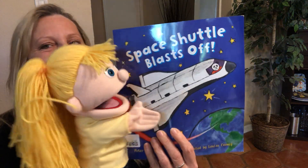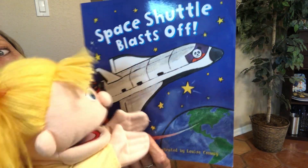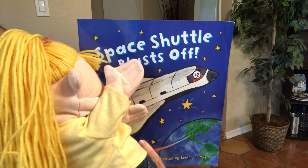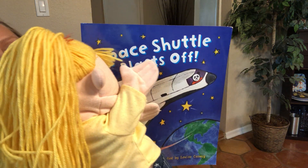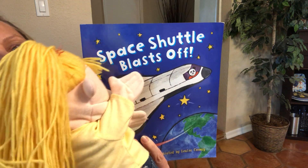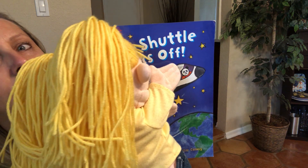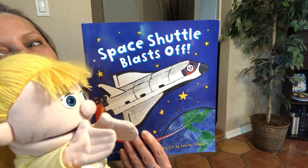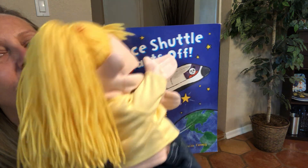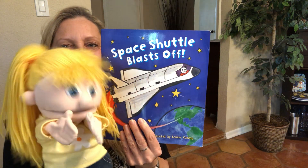Here it is! Can you help me read the title? Let's look at it together. I think you know this word. Space Shuttle Blasts Off. You got it! Read it with me again! Space Shuttle Blasts Off. Oh, I can't wait to learn about the space shuttle!